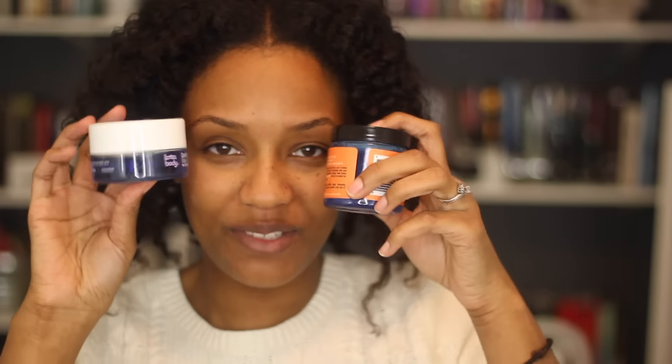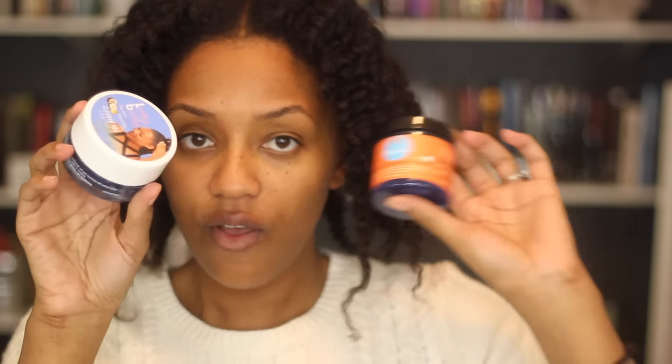Hey guys, it's Erica, welcome to Vlogmas day 19! In this video we're gonna be doing a versus video — I'm gonna be testing out the Lot of Body edge gel versus the Curls Blueberry Bliss control paste. They're both blue, and I typically don't do anything with my edges so this will be interesting.